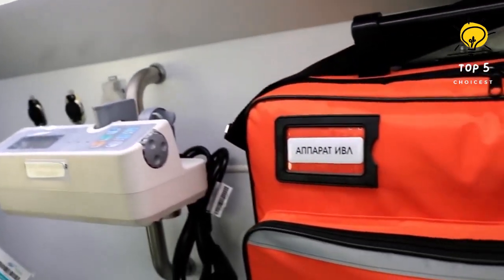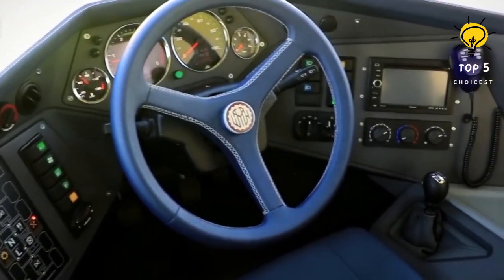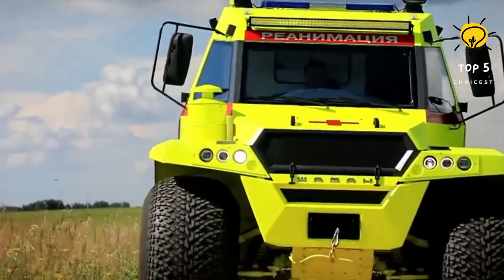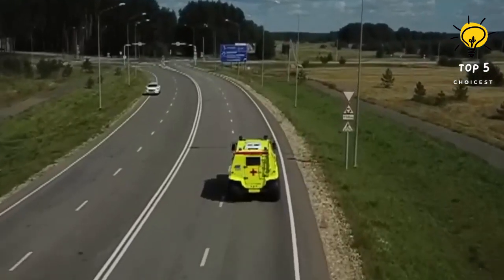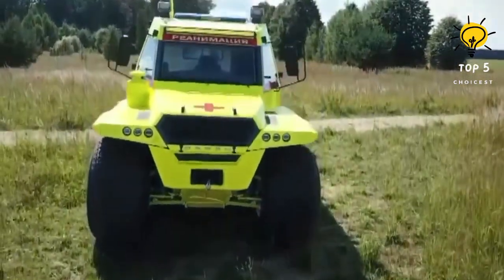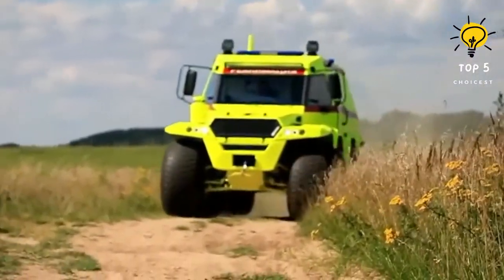With a remarkable range of 1,000 kilometers, it has the capability to carry a maximum load of 1.5 tons. Powered by a 146-horsepower engine, it can reach a maximum speed of 70 kilometers per hour on land and 7 kilometers per hour in the water.